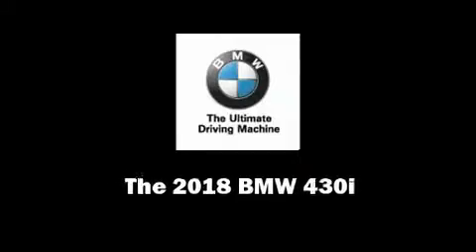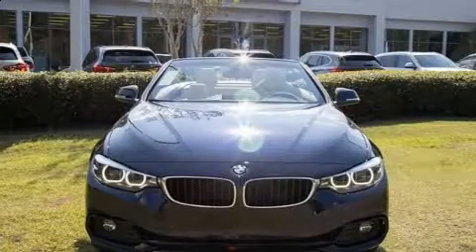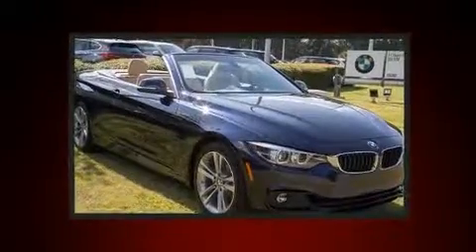Familiarize yourself with the 2018 BMW 430i. This two-door, four-passenger convertible offers the features and options for which you've been searching.